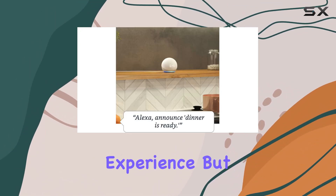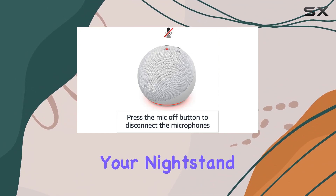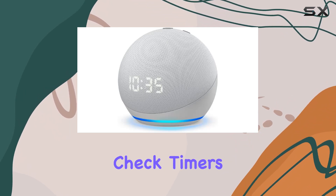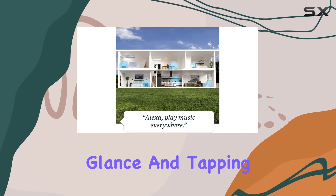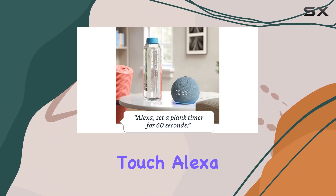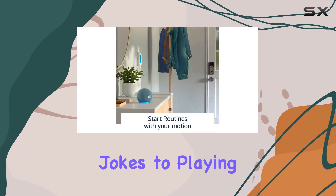It delivers a full sound experience. But what sets it apart is the LED display — perfect for your nightstand. You can easily see the time, set alarms, and check timers with just a glance. Tapping the top allows you to snooze alarms, a simple and intuitive touch.